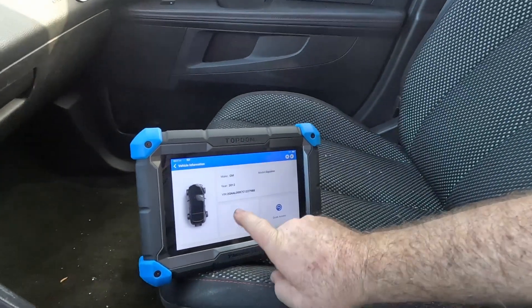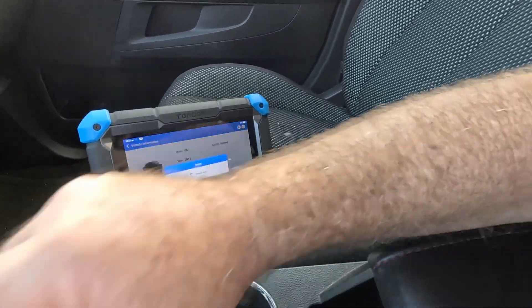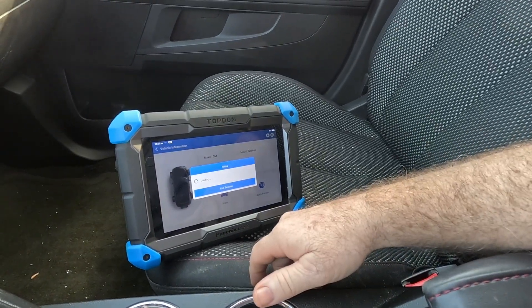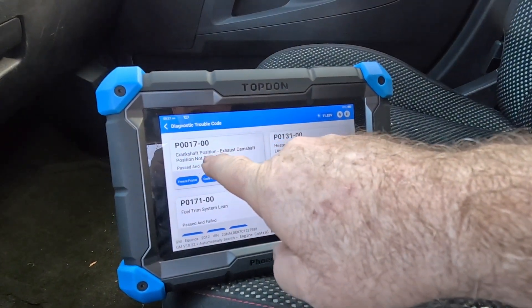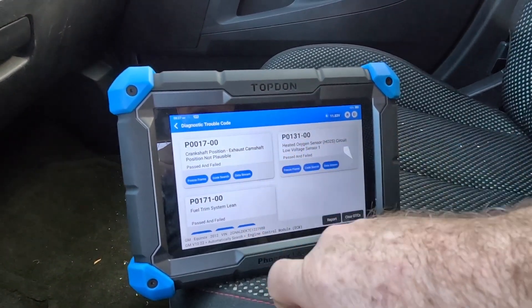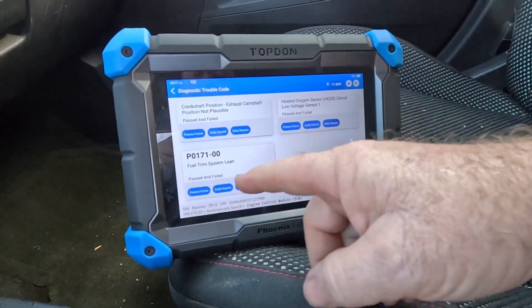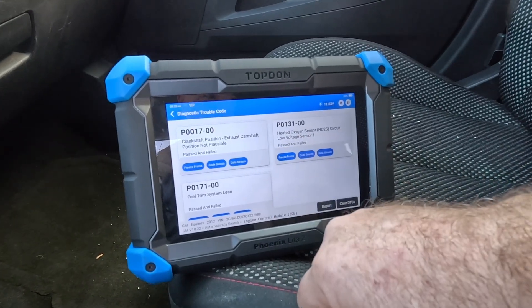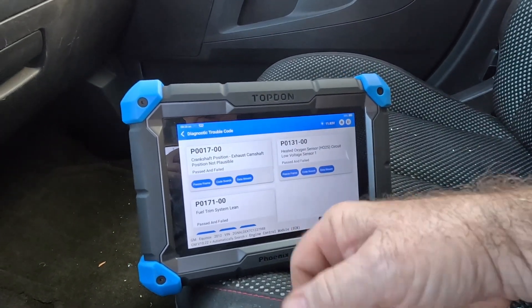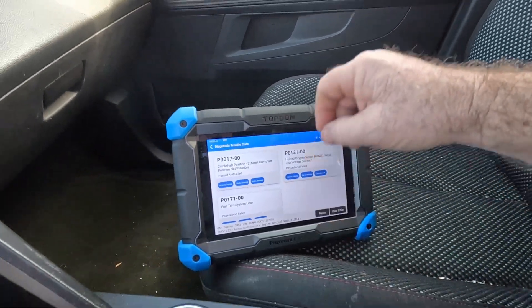Let's verify - 2012? They said it's a 2015. Okay, I think the customer told us that. I'm sure it's going to have cam timing codes but we'll see and we'll come back. P0017 - crank position exhaust cam position not plausible. O2 sensor code, fuel trim lean. When the timing's off you get these lean codes because it runs really bad. So probably they were running it for a few days running really bad and it finally just gave up. Most likely that's what happened.